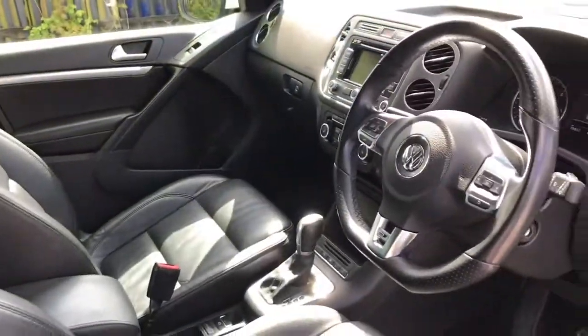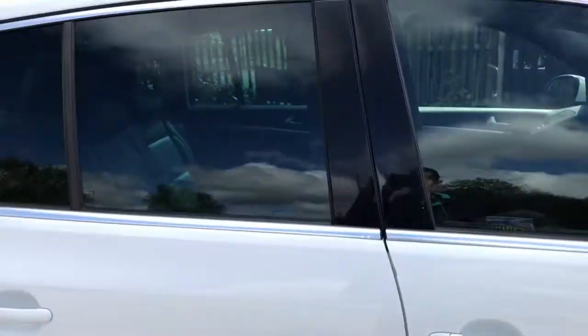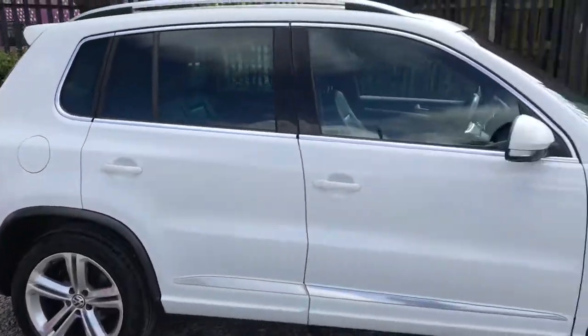If you could see yourself driving this lovely Volkswagen Tiguan, please feel free to give us a call if you would like any more information. Thank you for watching my video.